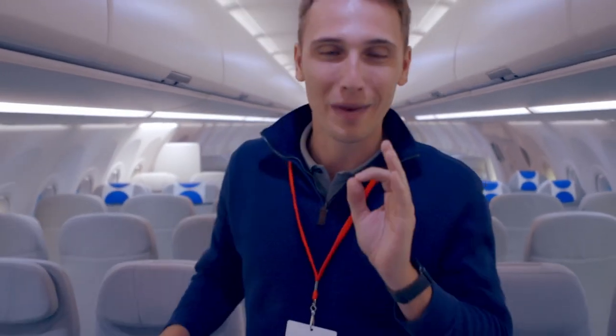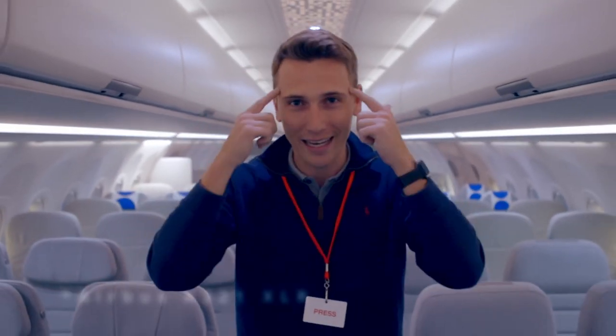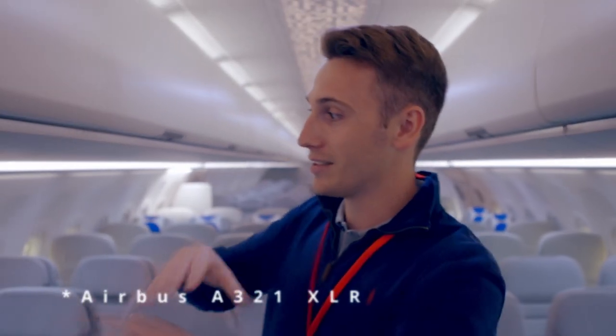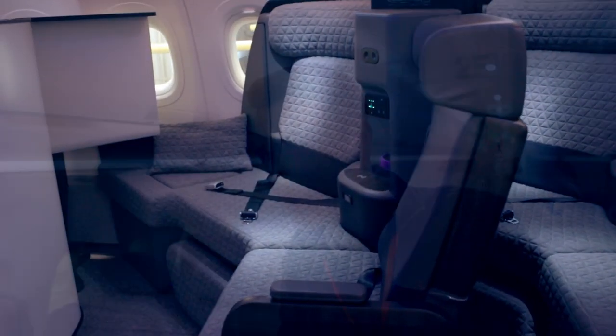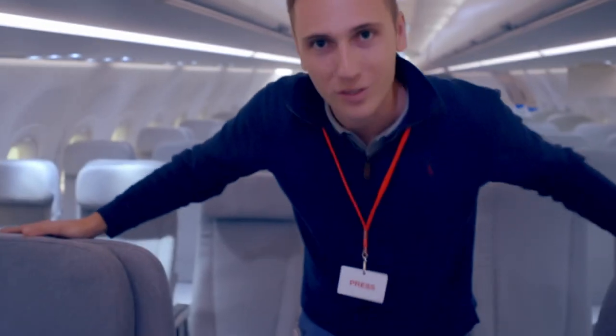Right now we're in the A320 — narrow body again, but this version is the new cabin design long-range version. JetBlue was the first customer and bought it in a three-seat configuration — economy, premium economy, and business. The XLR version coming in 2024 can even fly from Hamburg to Vancouver in an A320 — isn't that mind-blowing? That's why they had to rethink the seat configuration; you can't just stack people in economy for such a long flight.